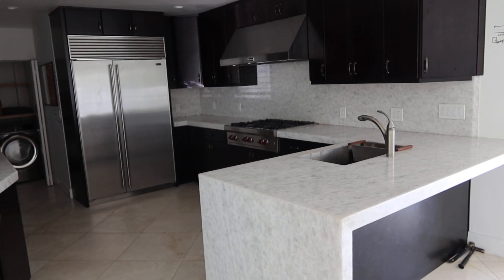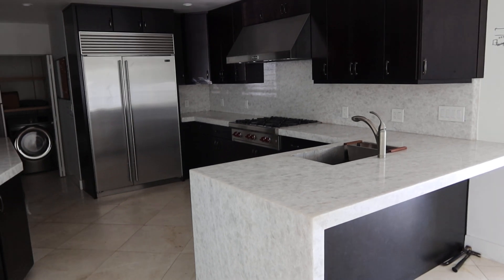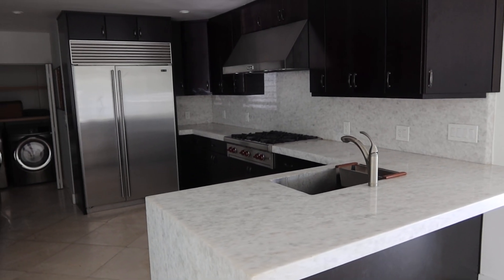This is lot number 13 — a complete kitchen minus the appliances. The only appliance we're going to include is the built-in Bosch microwave.